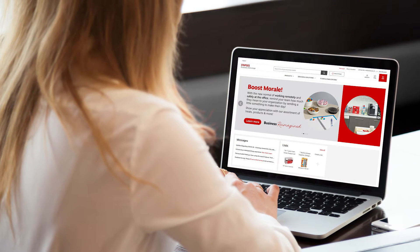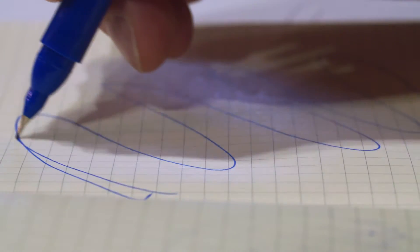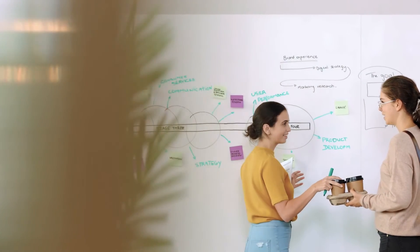they will automatically have access to our latest products including technology, furniture, business essentials, and more to help keep them productive no matter where they are.